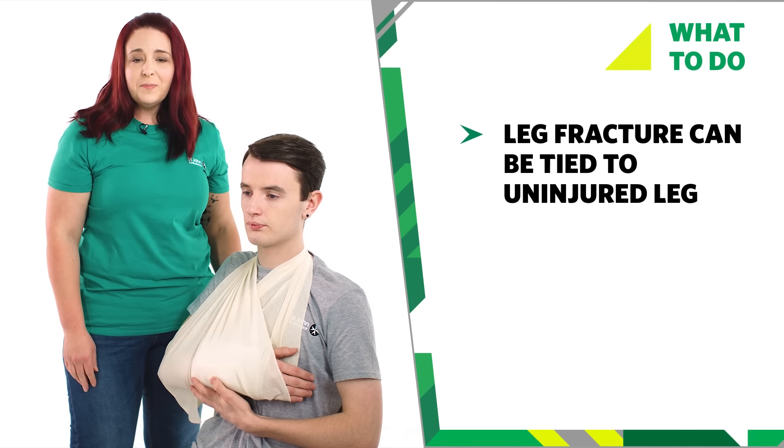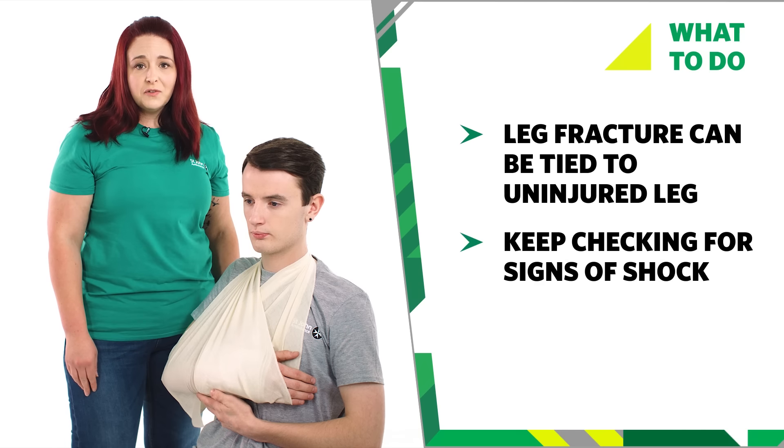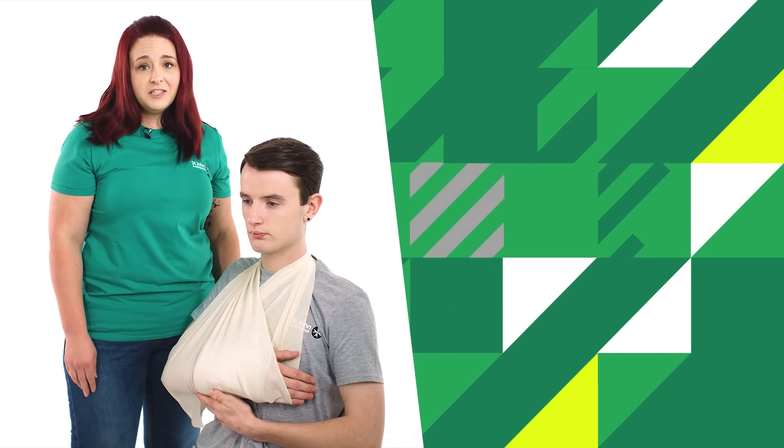A fracture to the leg can be secured to the uninjured leg with a triangular bandage. Keep checking the person for signs of shock, but do not raise an injured leg. If necessary, raise the uninjured leg.